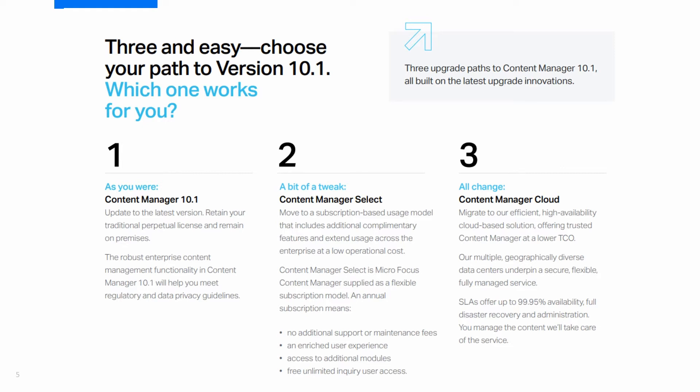Content Manager Select may suit you better and also comes with free users, volume, and modules. And finally, you may decide to follow the industry trend of moving to cloud with our Content Manager cloud offering, which comes with many benefits of its own.